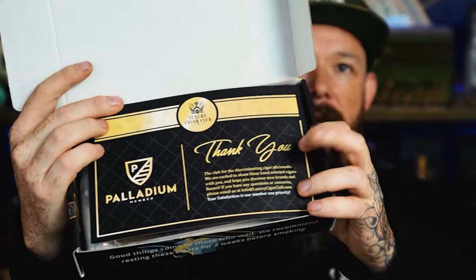We're going to get that box open and get right to it so we can talk to you about what comes in the box. As always you've got your info card in the box. This is the October 2023 Palladium box.